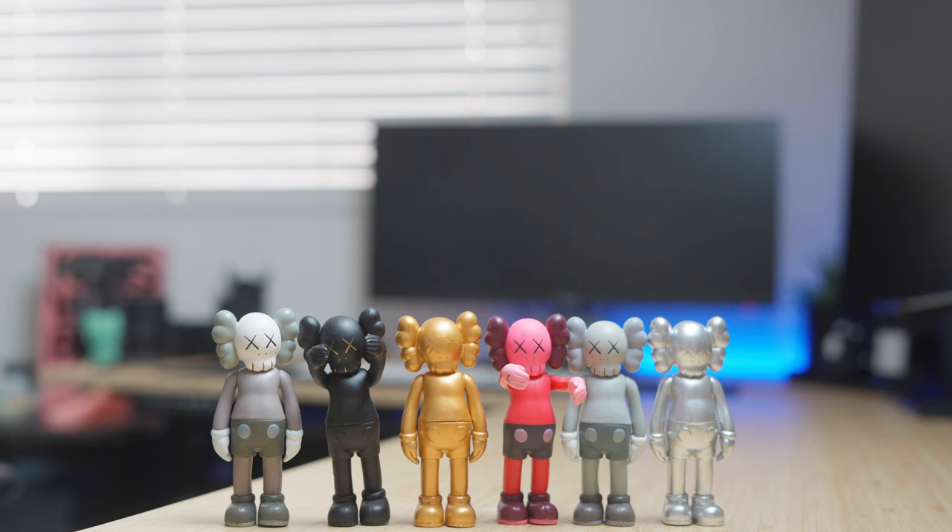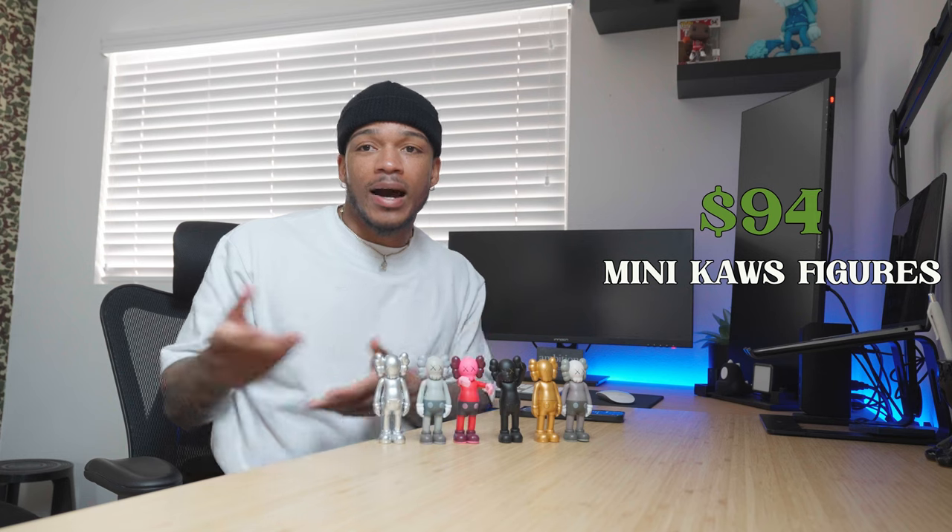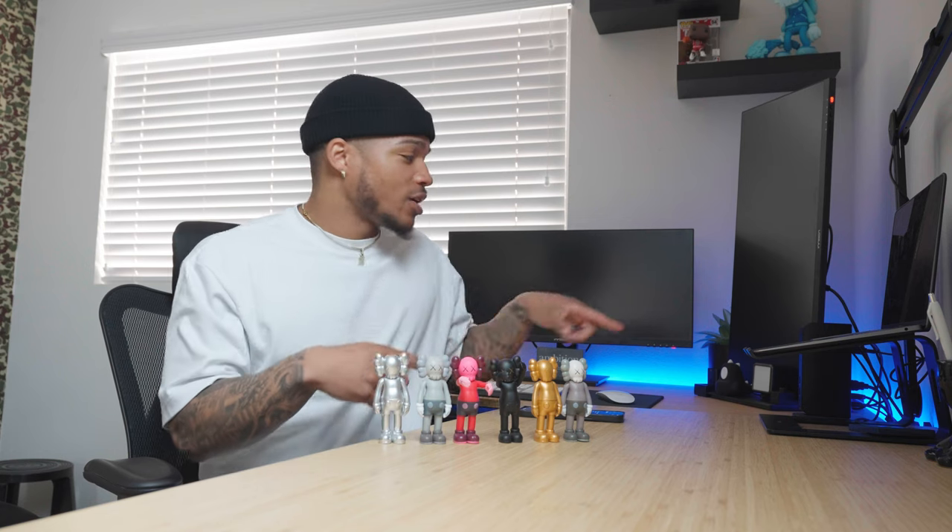Now we're getting into the small art figures I have around the room. First are these six Kaws figures — the first things I actually got for this office. I picked these up for $94 off Amazon. I have them placed just about everywhere: up on the windowsill, in a small cubby section. I used to have them right in front of my monitor but it was too much, so I placed them sporadically around the room. $94 for the Kaws figures.